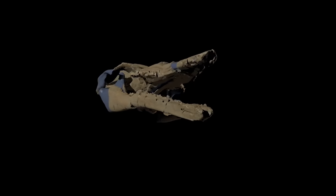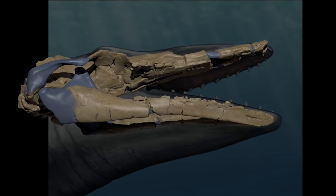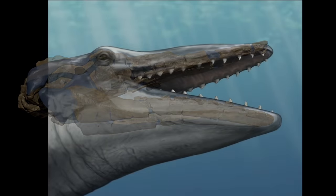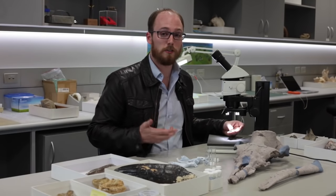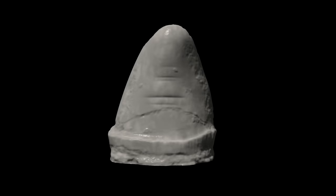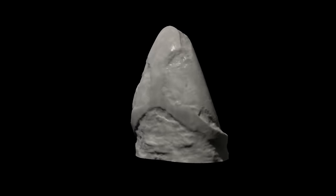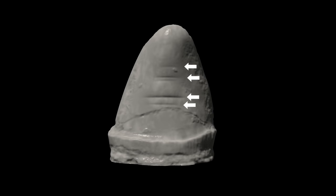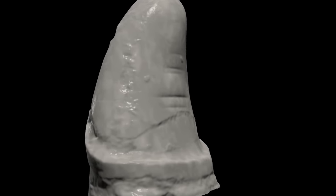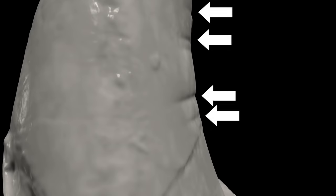It was the teeth in this fossil that actually provide unique insights into the feeding behaviour of this extinct species. Alfred's teeth are really heavily worn, and we think this is because of direct contact between these teeth and Alfred's food. In particular, there are horizontal scratches on the inside of the teeth that probably indicate movement of the tongue and the prey inside the mouth.